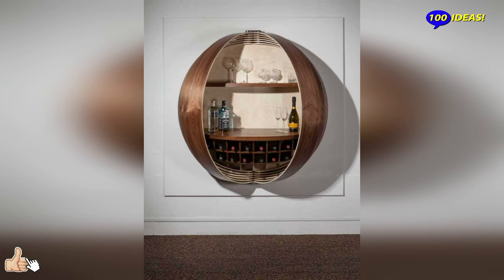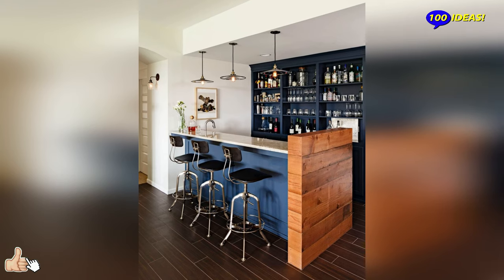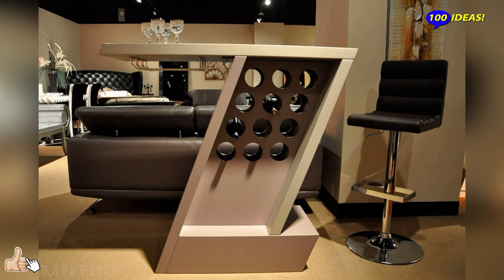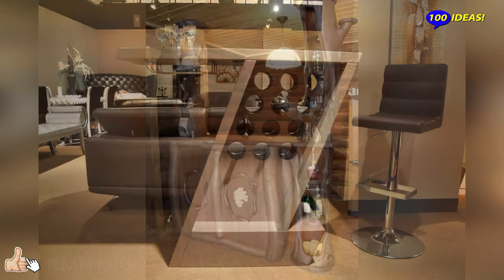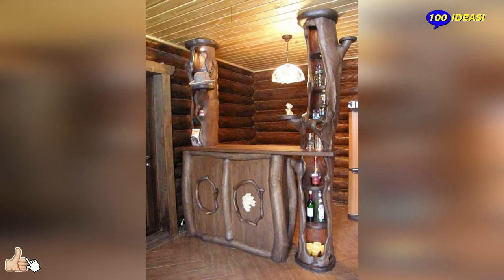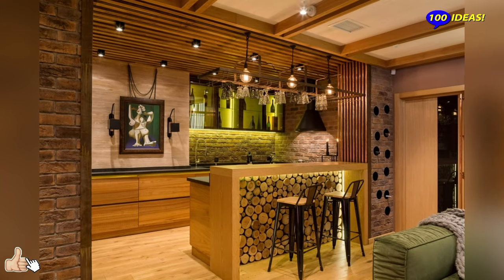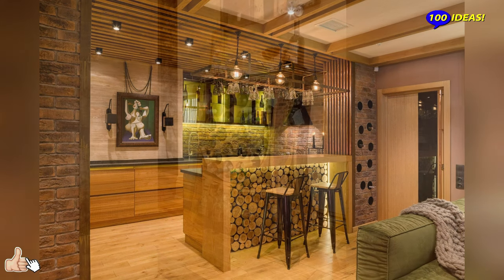A bar cabinet is a finishing accessory that contributes to the creation of a convivial environment within the living area, and is synonymous with personality and taste for design furniture. It represents an unfailing presence in areas destined to welcome guests and is available in numerous types equipped with all the accessories needed to satisfy any need of taste and function.